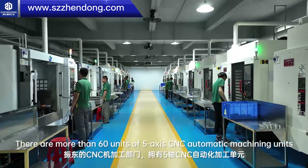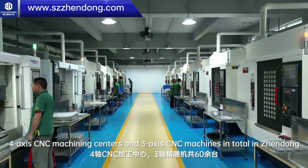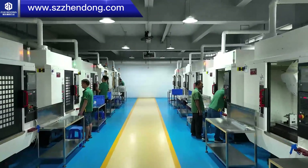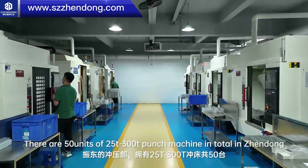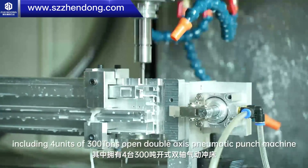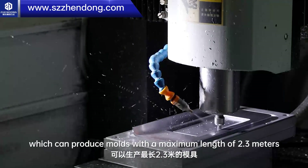There are more than 60 units of 5-axis CNC automatic machining units, 4-axis CNC machining centers, and 3-axis CNC machines in total in Chen Dong. There are 50 units ranging from 25 tons to 300 tons in total, including 4 units of 300-ton open double-axis CNC machining machines, which can produce molds with a maximum length of 2.3 meters.